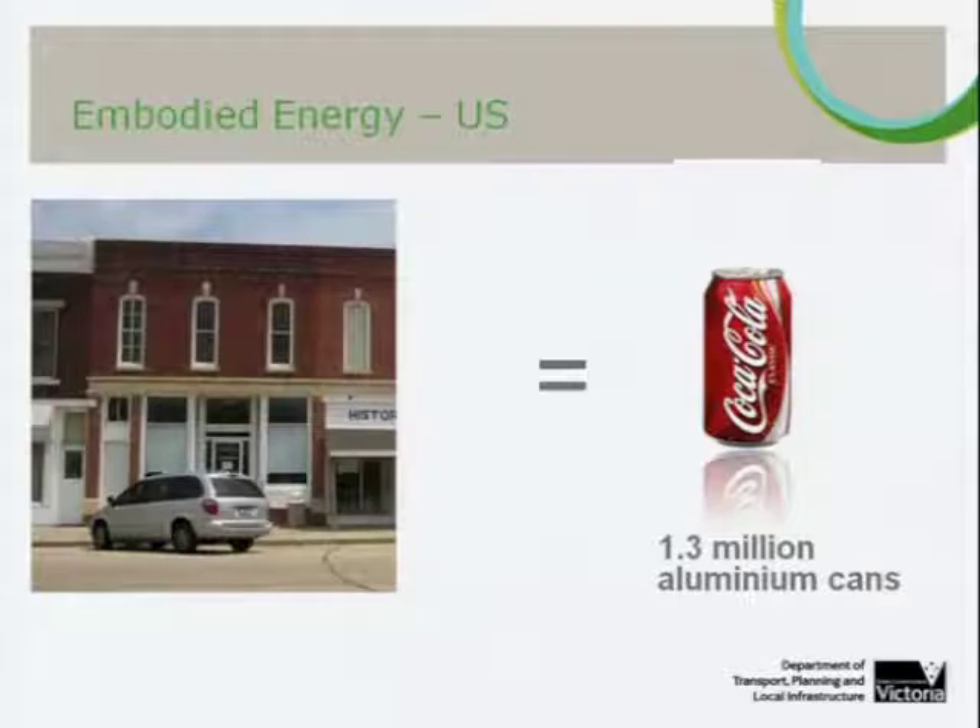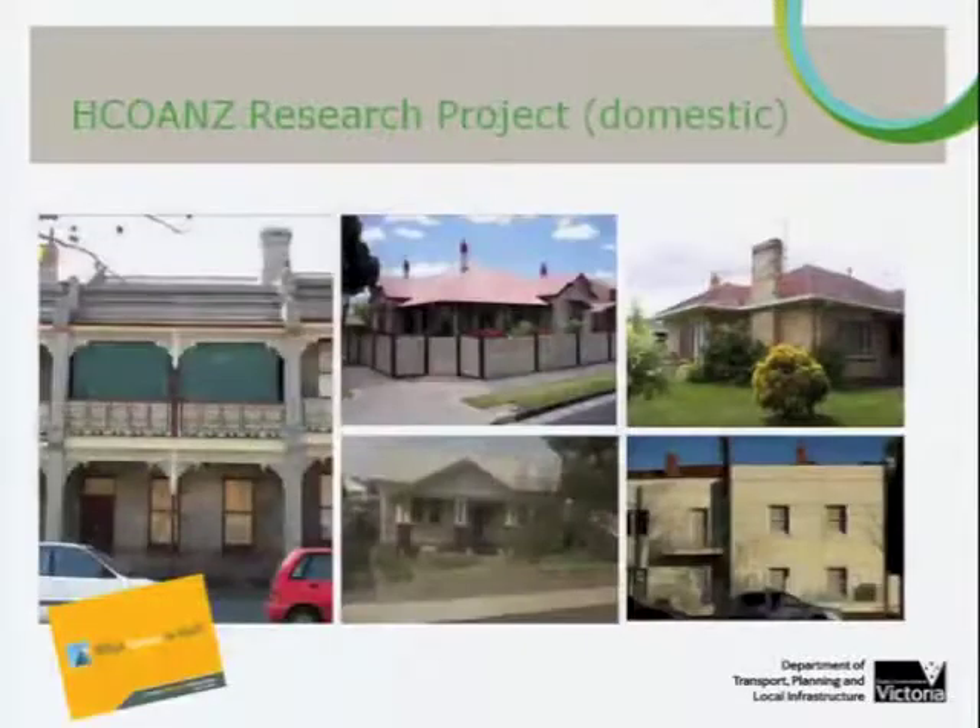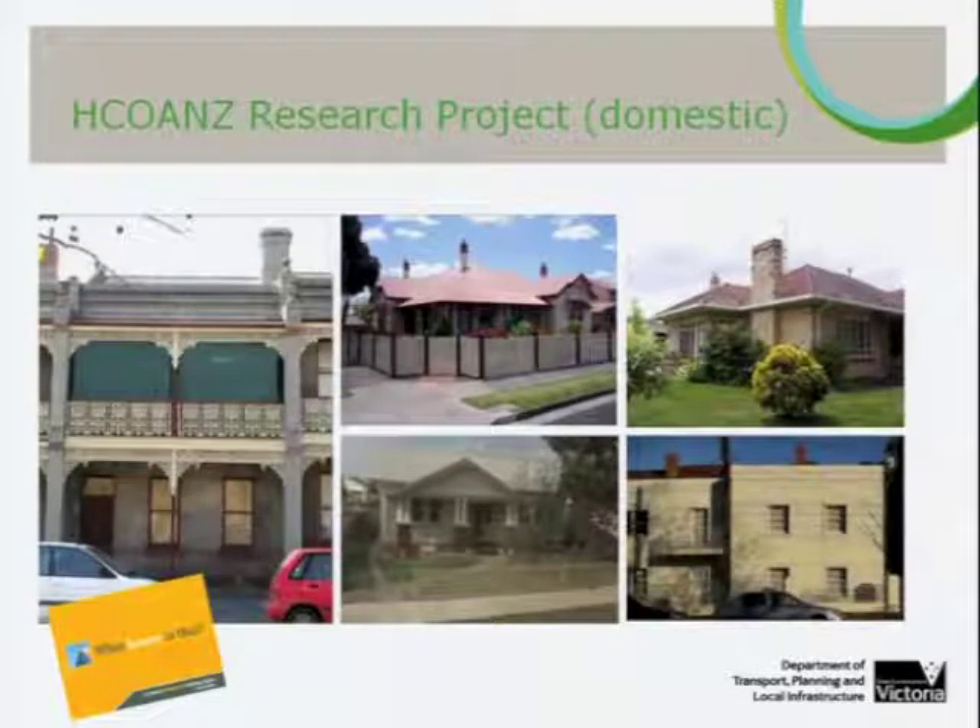While the assessment of embodied energy is not an exact science, these three examples all tell a clear and compelling story of the magnitude of energy wasted through demolition of existing buildings. The study that the Heritage Council initiated, in partnership with a number of agencies including the Building Commission, Office of Victorian Government Architect, and the then Department of Sustainability and Environment, was to look at 10 case studies of domestic or domestically scaled institutional buildings in Victoria, at roughly 20 to 30 year intervals.